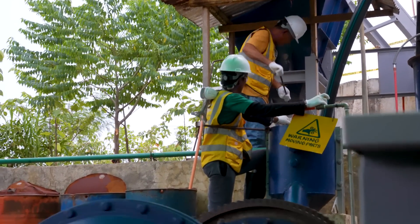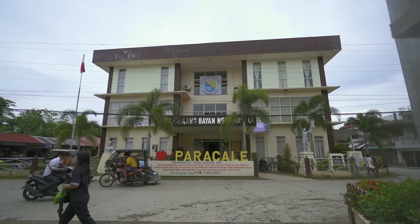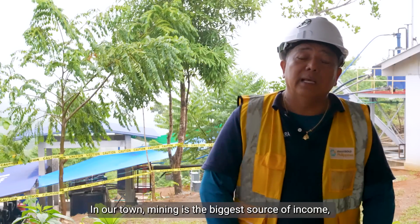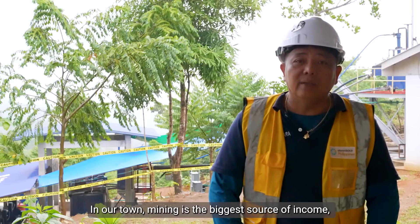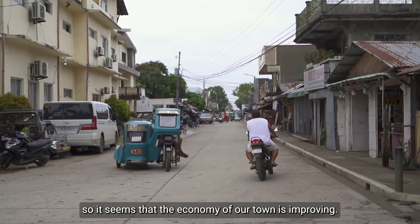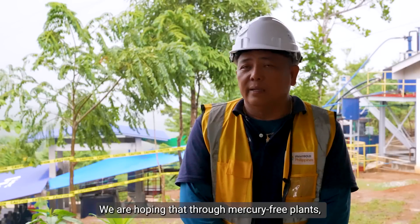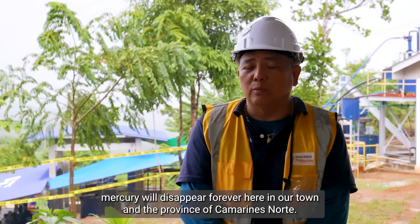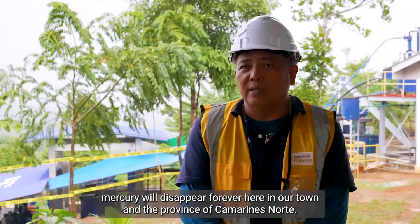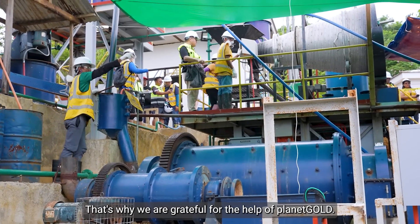The ripple effect of the new MFPS site extends beyond the processing center to the greater community of Paracale. Mining is the strongest source of livelihood in our barangay and in our town. Because of this, the economy of our town is improving. We hope that through the mercury-free process, mercury will be completely eliminated here in our town and in the province of Camarines Norte. We are very grateful to those who funded this through Planet Gold.